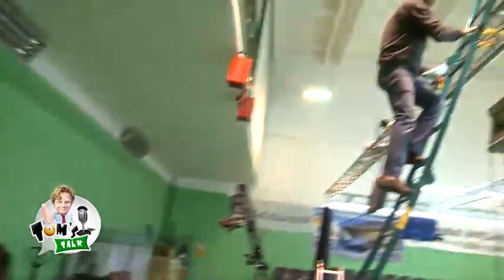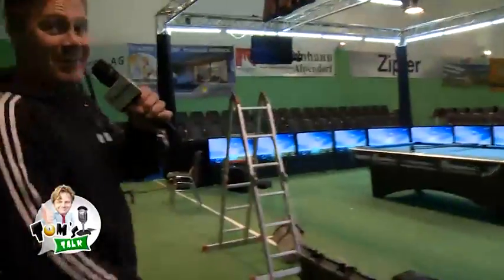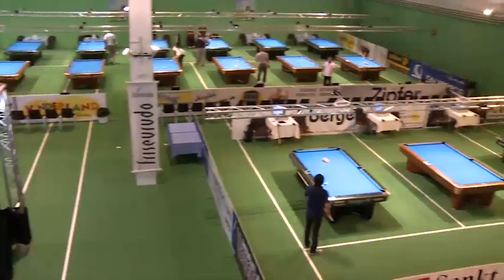Here we see the TV crew setting up things. The monkey on the ladder, as we call it. And here we see the TV arena, we have all the TV — that's our venue. And this will provide lots of action to you, lots of great matches and we will have fun. Believe me.